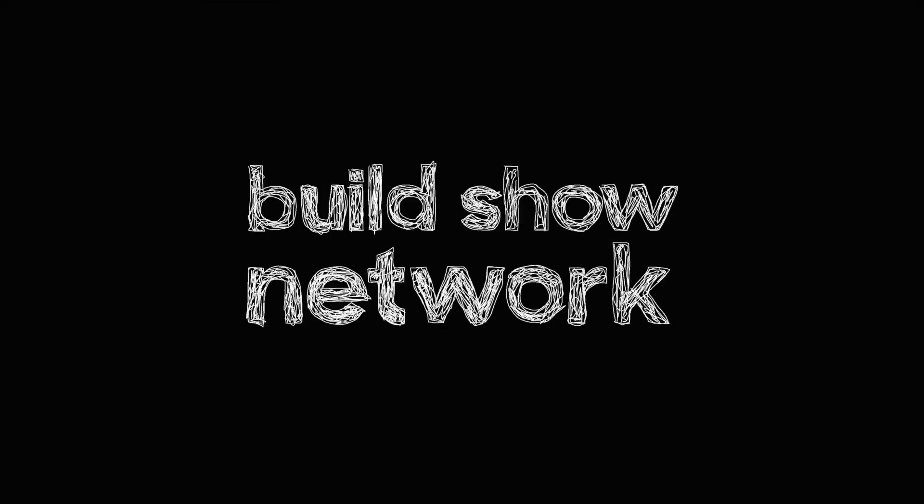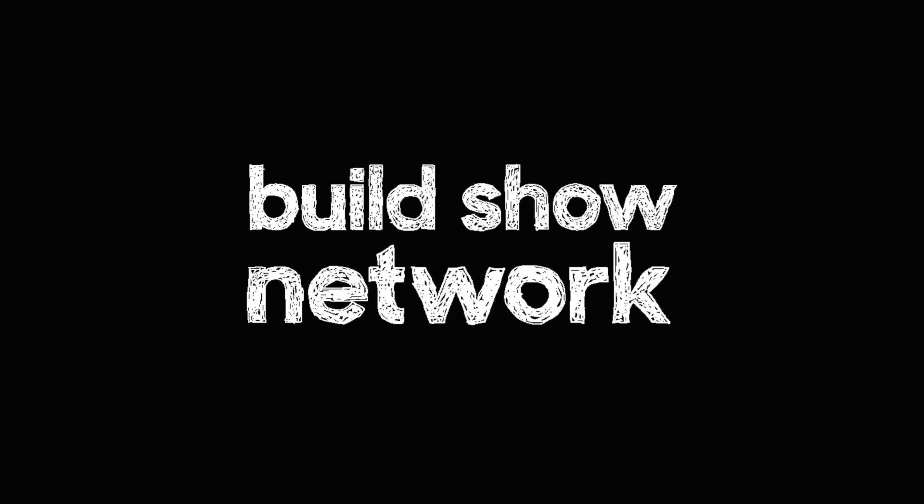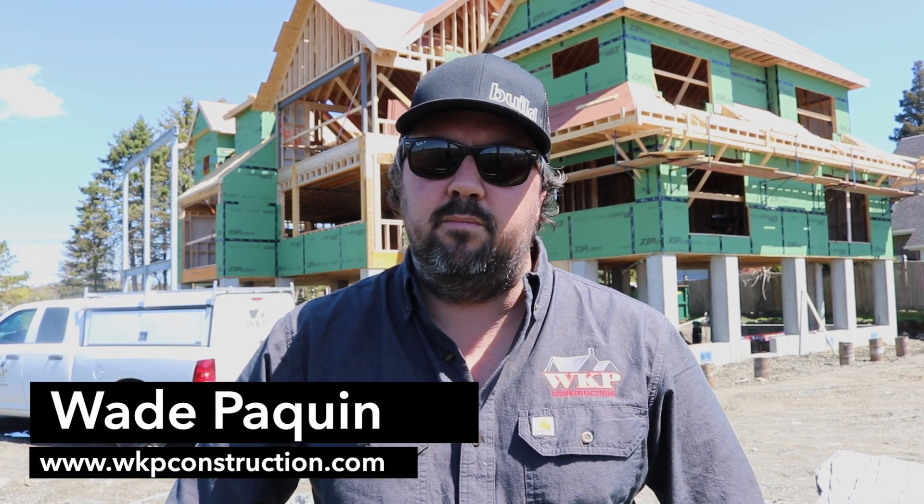On this episode, let's discuss a Build Show favorite topic: air sealing. Hey guys, Wade Paquin with WKP Construction. Today we're in beautiful Jamestown, Rhode Island on a gorgeous spring day, and I want to talk a little bit about some of the air sealing challenges that I'm faced with here on this project.